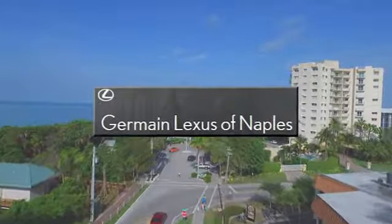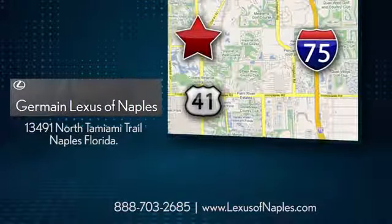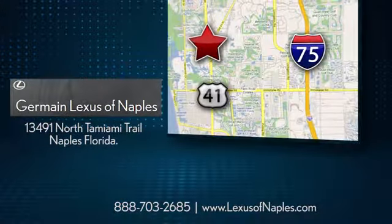At your main Lexus of Naples, you'll find the Lexus that's right for you. Stop in today. We're located at 13491 North Tamiami Trail in Naples, Florida.